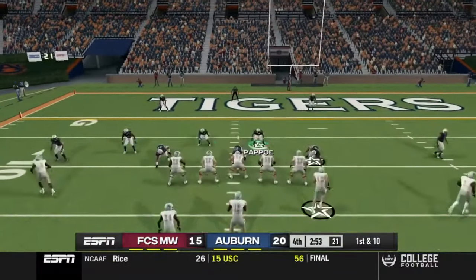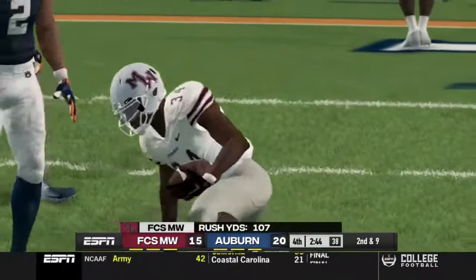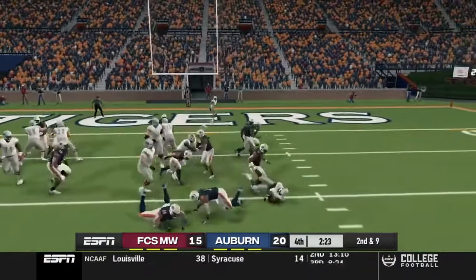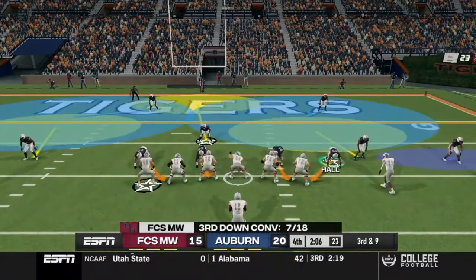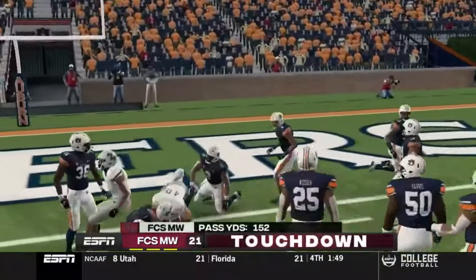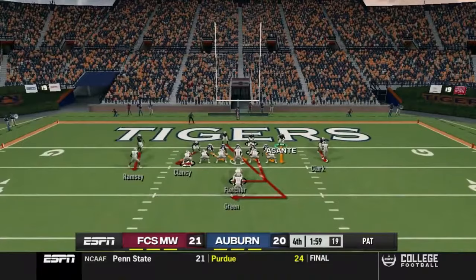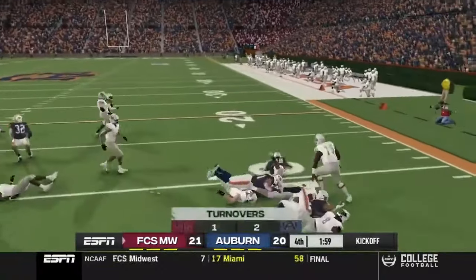First and ten, ball on the eleven, just under three minutes to go in regulation. They make it to the nine, then get brought down for a loss. Third and long is huge. FCS throws a strike over the middle — touchdown — and that gives them the lead. They stay on the field to try to make it a three-point game on the two-point conversion, but they won't get the two.